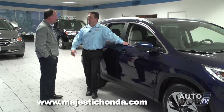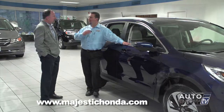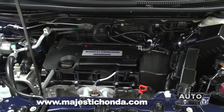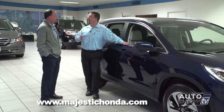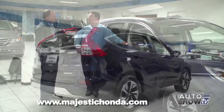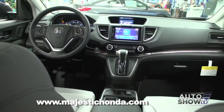CVT means constantly variable transmission. If you look at a 5-speed transmission, you have only 5 different gear ratios the car is allowed to use. With the CVT, it's constantly variable. The advantage is that if you want to accelerate quickly, the harder you push the gas pedal, the motor will rev and the transmission will adjust based on the RPMs. As soon as you let off the gas, the transmission speed will also adjust immediately — so when you need the power, it's there, and when you don't, you get the fuel economy.